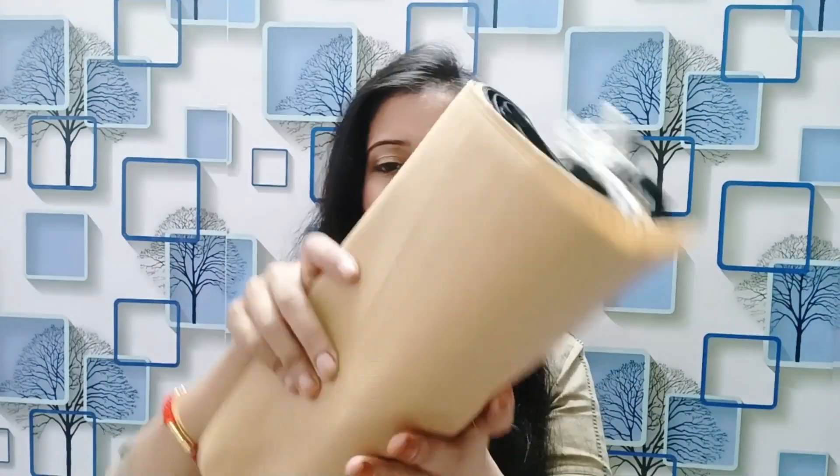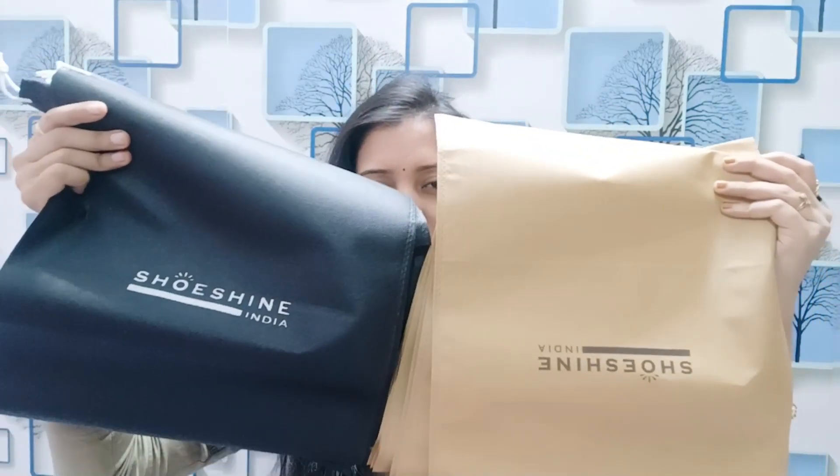Next I bought a very interesting product — a shoe bag from the brand Shoeshine. I bought a 12-set. I received 6 bags in beige color and 6 bags in black color. These are shoe storage bags.